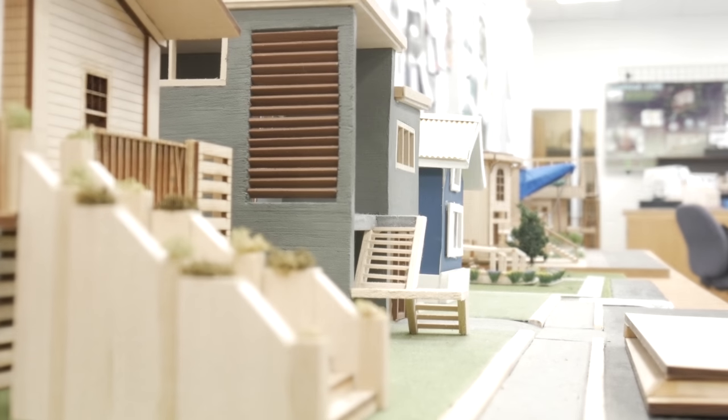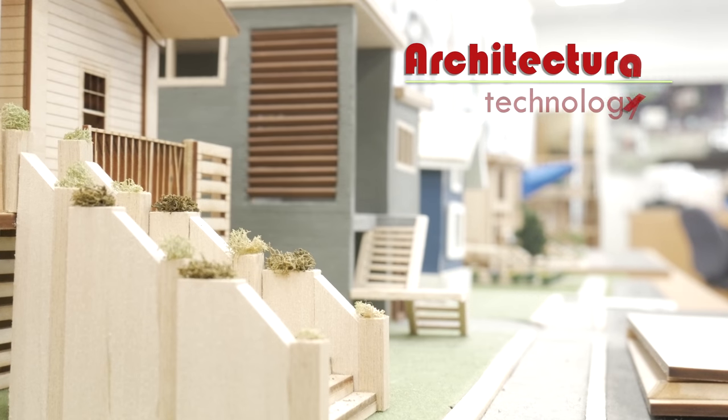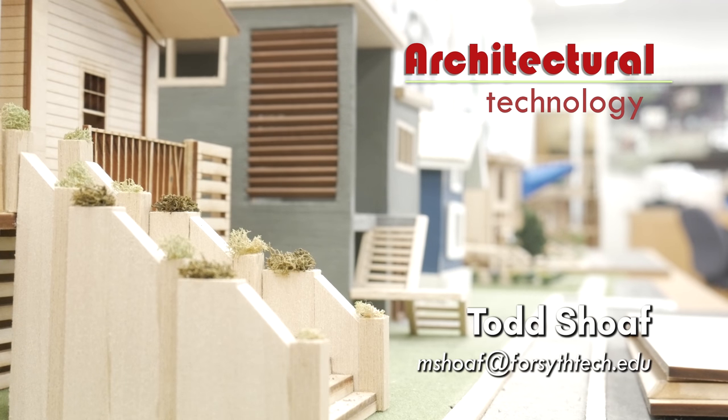For more information about the architectural technology program at Forsyth Tech, visit ForsythTech.edu or contact Program Coordinator Todd Shelf.